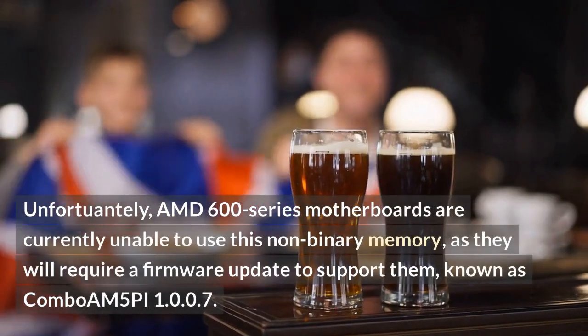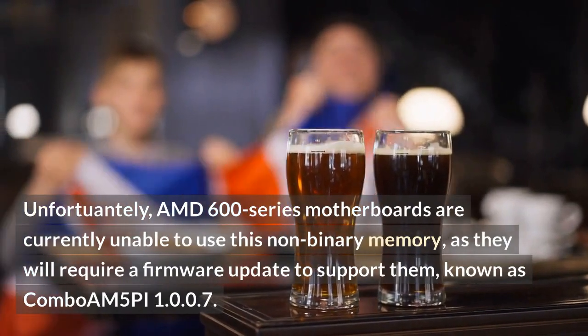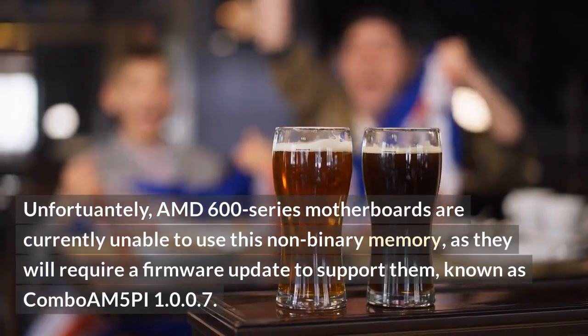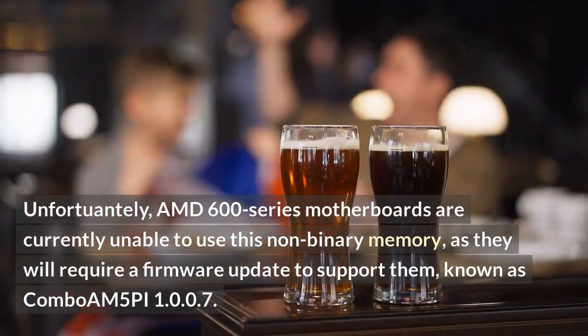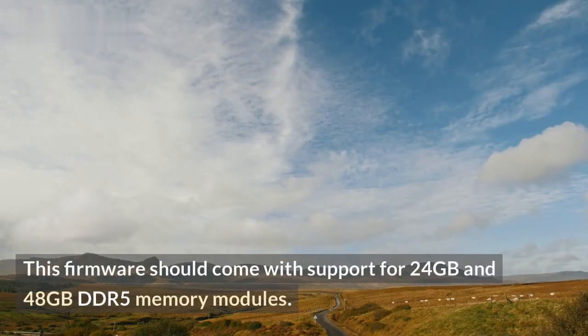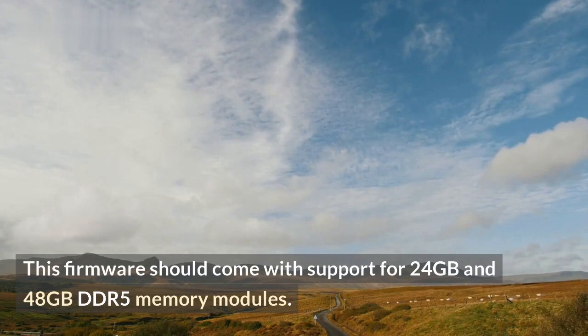Unfortunately, AMD 600 series motherboards are currently unable to use this non-binary memory, as they will require a firmware update to support them, known as AGESA 1.0.0.7. This firmware should come with support for 24GB and 48GB DDR5 memory modules.